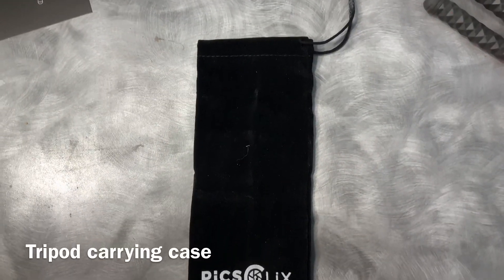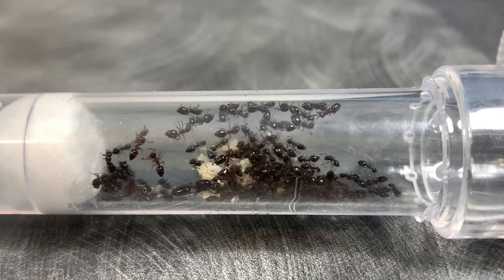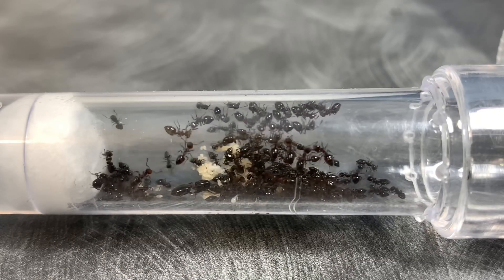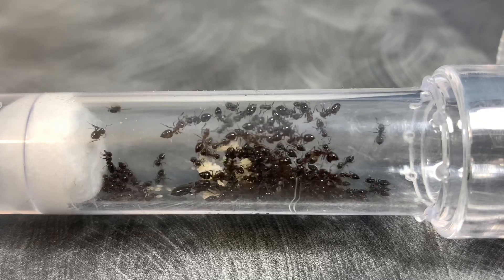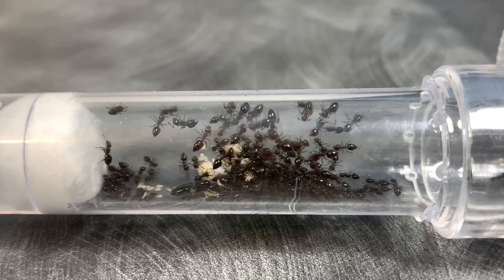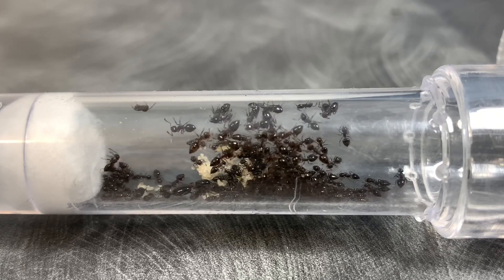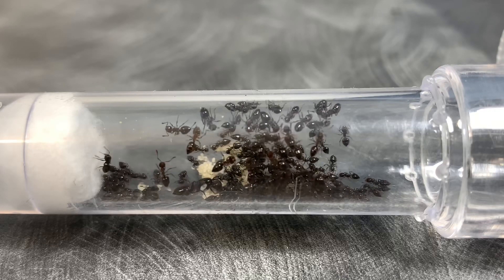Without further ado, let's get straight into the video. Here is my Crematogaster colony — what sugar source do you think they're going to like the most? Leave your answers in the poll. Since the last time I showed you this colony they were at around 70 workers, and now I would say they're at between 85 to 90.